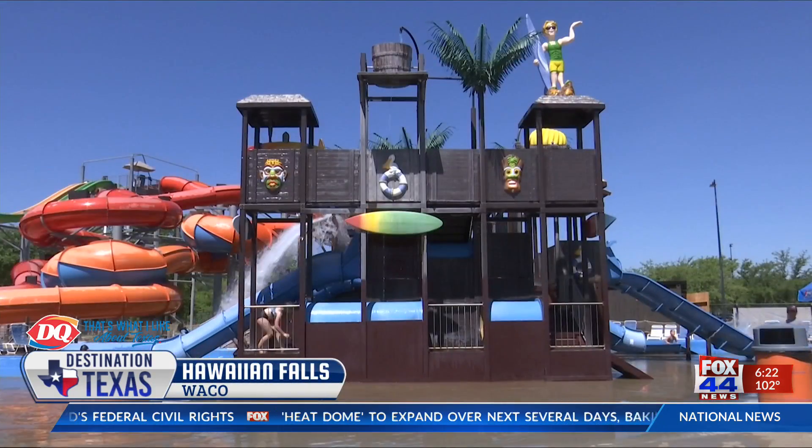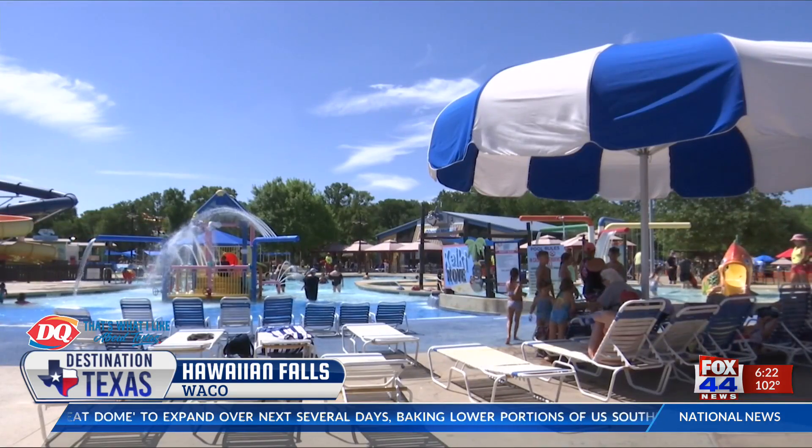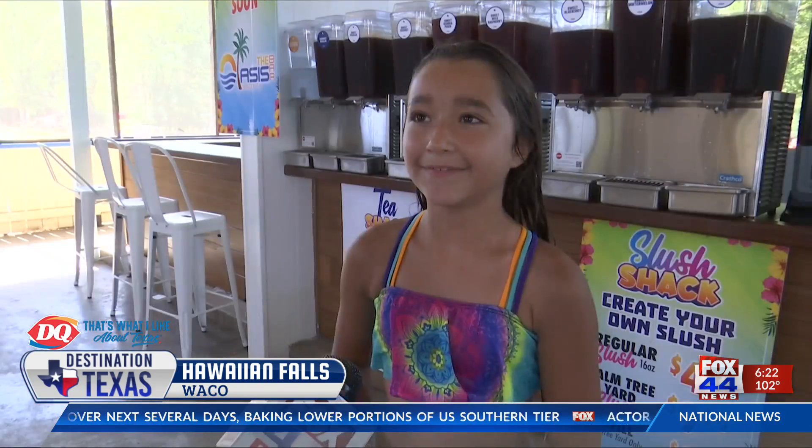Harley Castaneda has been coming to Hawaiian Falls for years and likes to come a few times each week. It's really fun because there's a lot of things to do here.